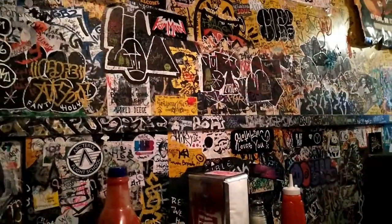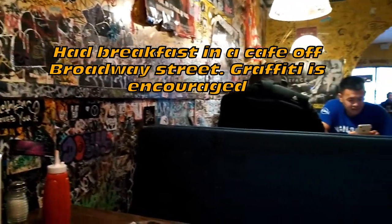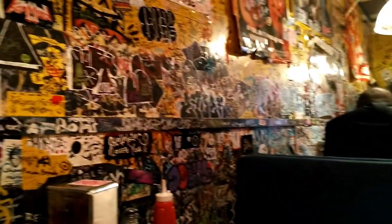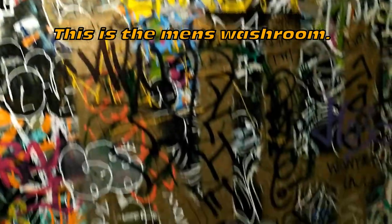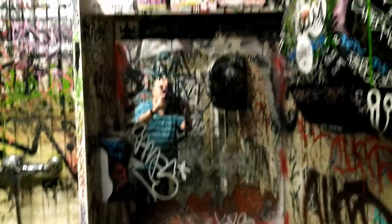I had breakfast at Bonds off Broadway, a cafe or restaurant where they encourage graffiti — and the graffiti is actually everywhere. Here's a shot of the men's washroom: there's graffiti on every single thing except the toilet. The mirror is covered with graffiti; you can hardly see yourself in it.